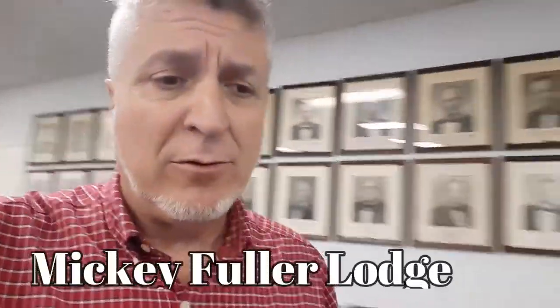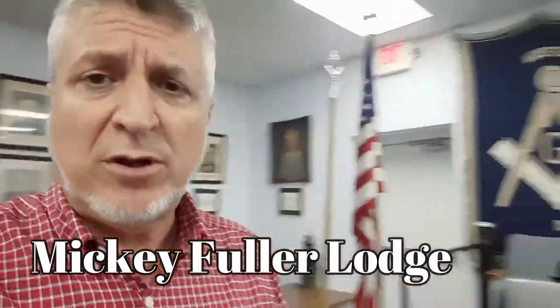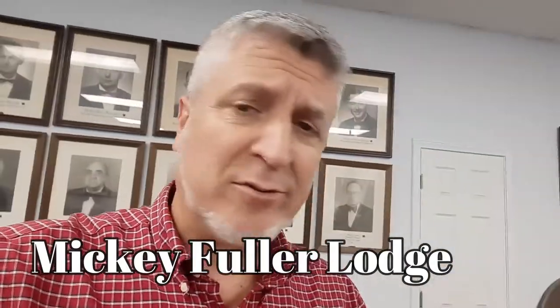If you get a chance, come see the Mickey Fuller Lodge here in Byron, Georgia and visit with these brothers — have lunch with them, break some bread. Be sure to like, subscribe, and hit that little bell so you get a notification when I post a new video, because I've got a whole bunch of them coming up.